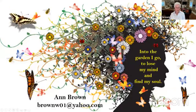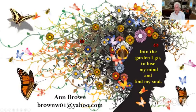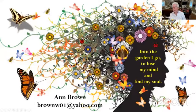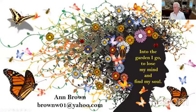I'm going to leave you with this idea: 'Into the garden I go to lose my mind and find my soul.' I hope you have enjoyed it, and I would be glad to answer questions.